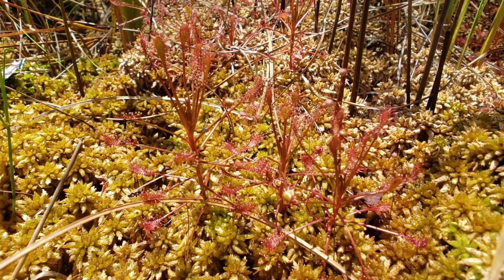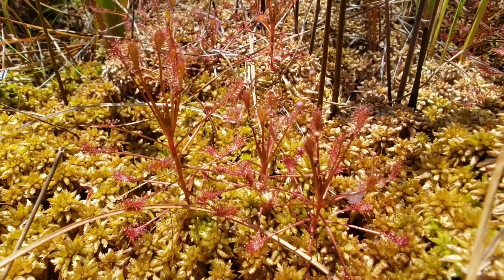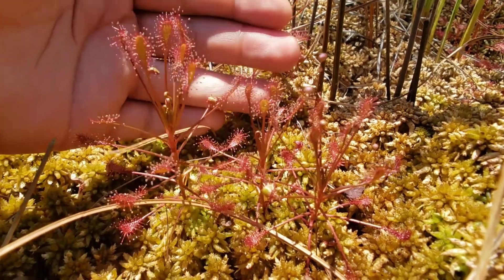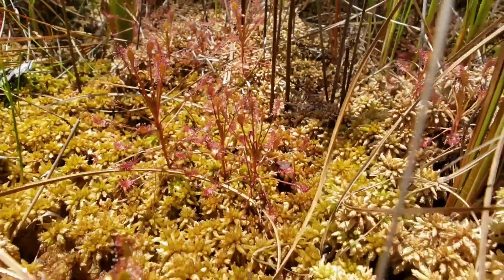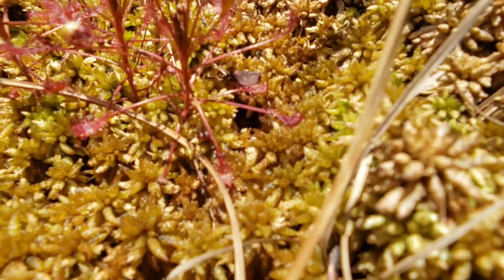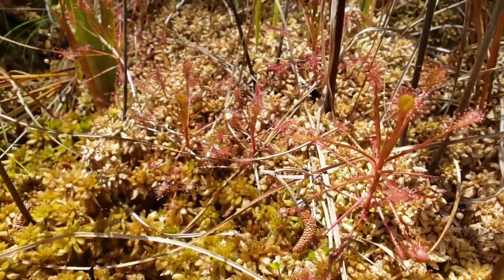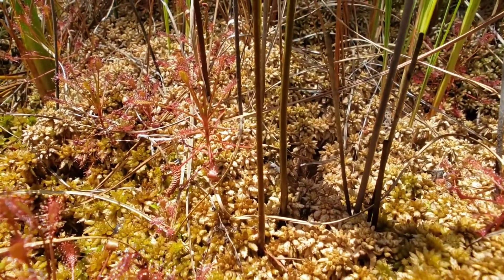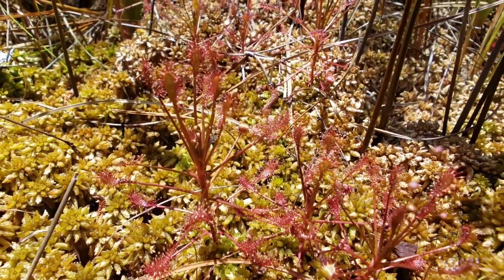Here we got more Drosera intermedia, spoon-leaf sundew — I really like these guys. Simply gorgeous plants. Any opportunity they get, any break in the grass level, they seem to pop up, growing straight out of the sphagnum moss. You don't get to see these guys a lot in Florida — their ranges are pretty restricted in my area — but here in South Carolina they seem to be all over the place.